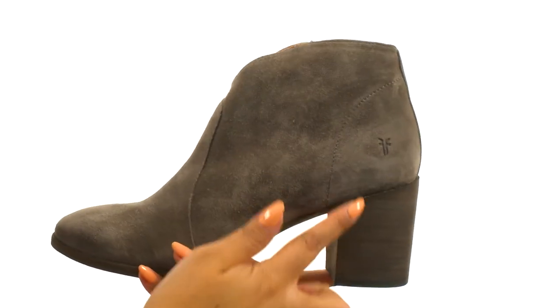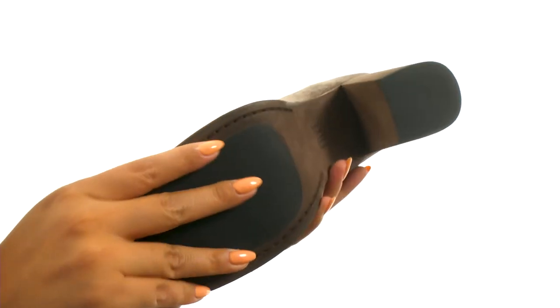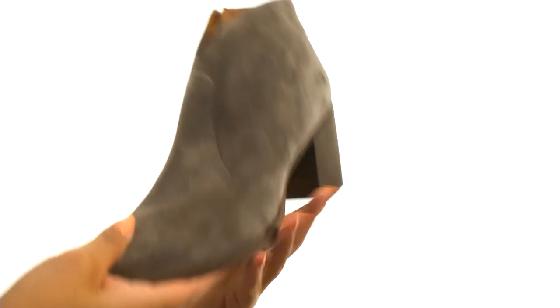They feature a mid-block heel for an extra boost in height. Down at the bottom, there's a durable leather and rubber outsole. Add this wonderful pair to your boot collection today.